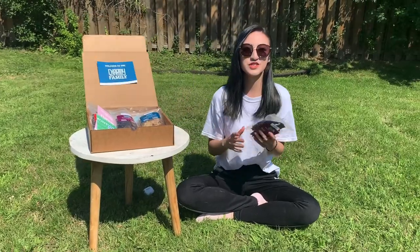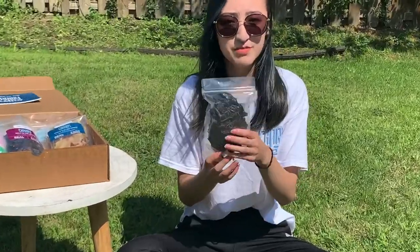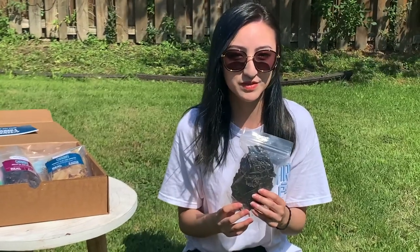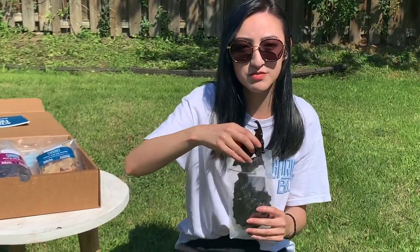The pork liver is a nutritional powerhouse, rich in protein and low in calories, packed with essential vitamins and minerals. Liver is the most concentrated source of vitamin A, which is important for eye health and immune function. It also helps organs like heart and kidney to function properly.